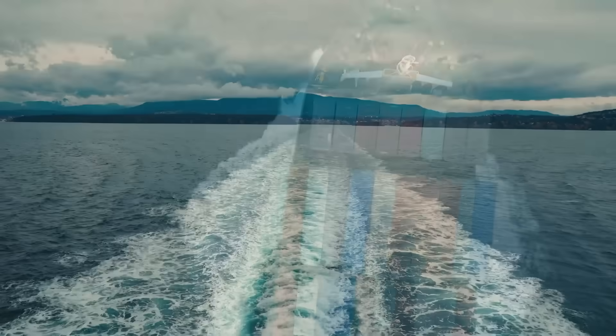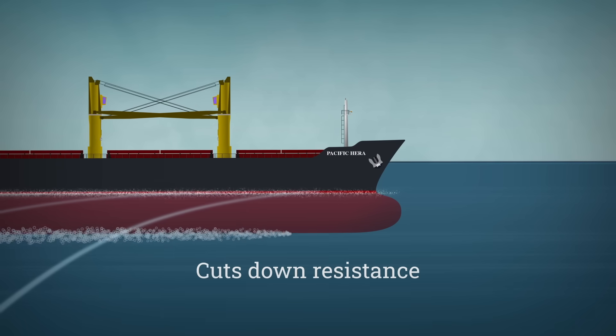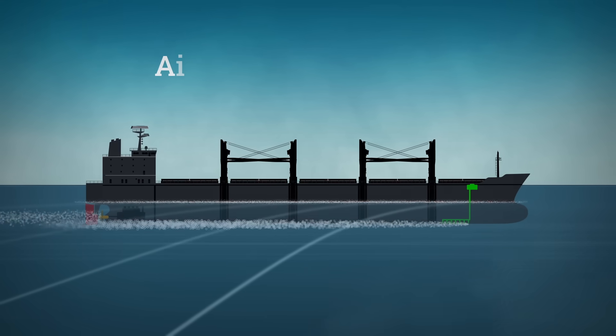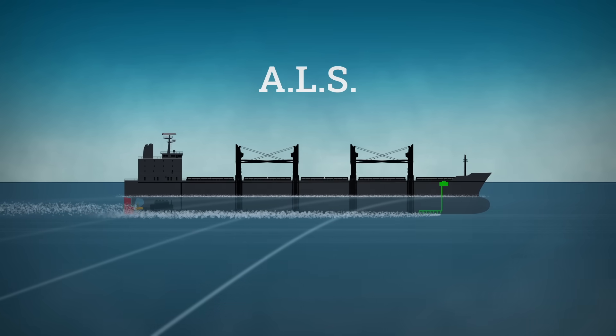Did you know that ships use bubbles to help them glide through the water? Bubbles are actually a game-changing technology that cuts down resistance, saves fuel and reduces greenhouse gas emissions. Welcome to the fascinating world of the air lubrication system, or ALS, where tiny air pockets are the unsung heroes of shipping innovation.